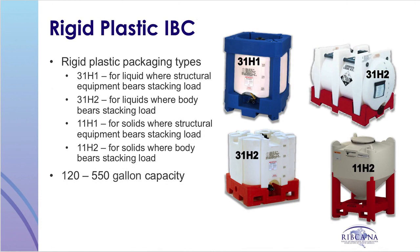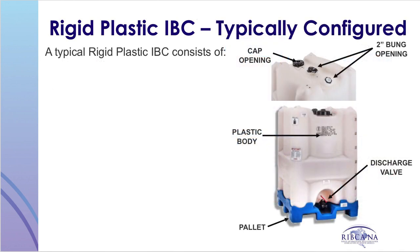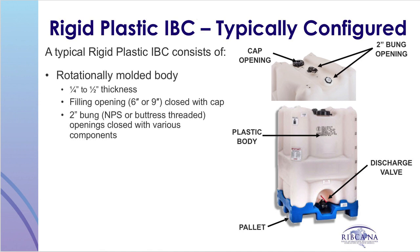All rigid plastic IBC design types have the letter H in common, whether intended for liquids, solids, or regardless of how it is designed to carry the stacking load. Common rigid plastic IBCs are shown on this slide. In today's market, the vast majority of rigid plastic IBCs range from 120 to 550 gallons. A typical rigid plastic IBC consists of a rotationally molded body with molded openings used for filling, typically closed with a six or nine inch cap. Wall thicknesses typically fall between a quarter and a half inch, though thicker and thinner IBCs are in use.